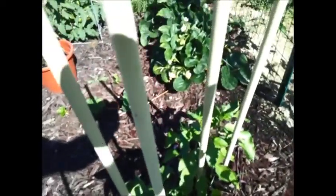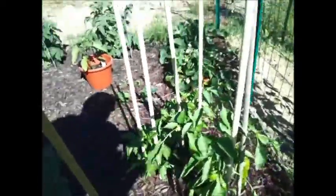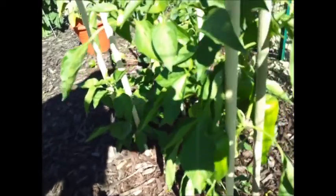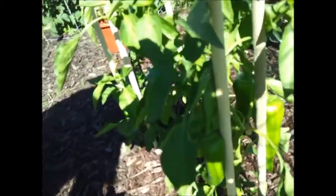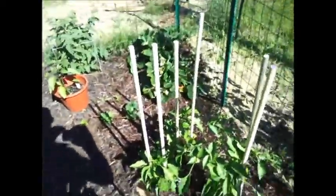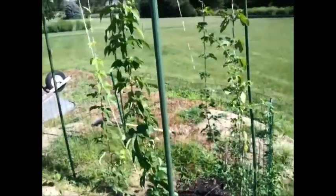That one over there isn't really showing any yet, but this one here — and you can see I've staked all of these — is starting to get a whole bunch on it. Pretty excited about that because the family loves bell peppers. I showed you guys my hops on Monday, I did a hop update.